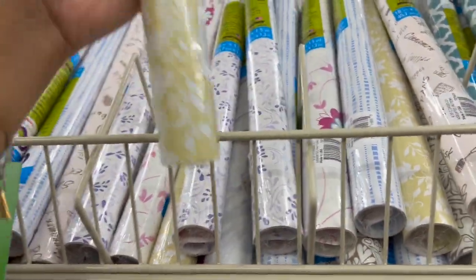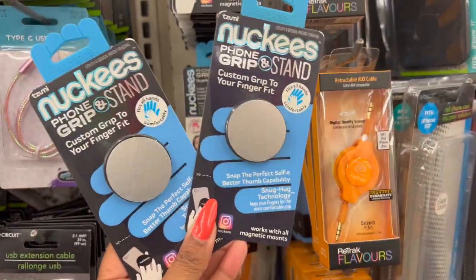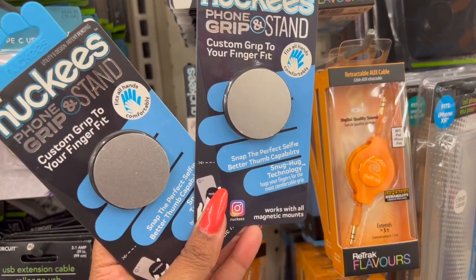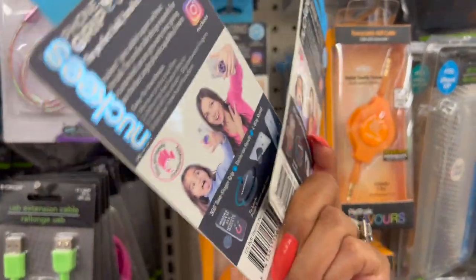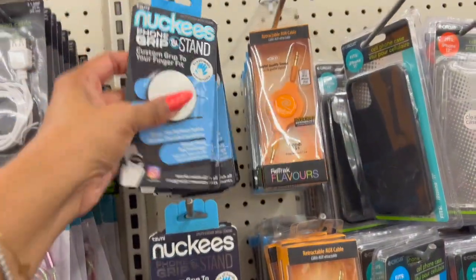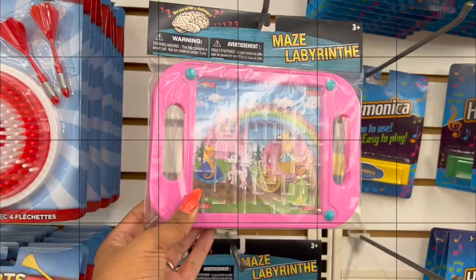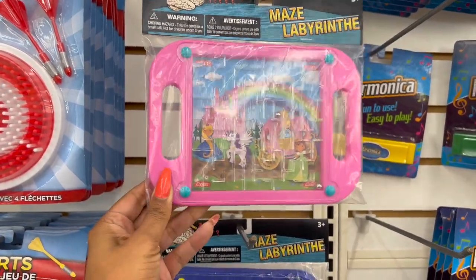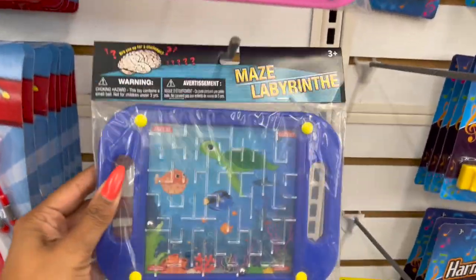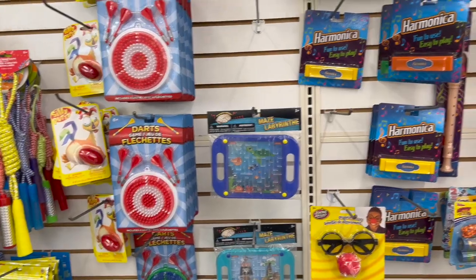Someone's grabbing me a bunch of these to put in the older kids' Easter baskets! They have Sumi's Nuggies phone grip and stand — custom grip to your finger fit — perfect for an Easter basket for older kids. They only have silver at this location, but it's a great deal since these are way more than $1.25 elsewhere. These maze libras also look new — they have start and finish mazes, cute Easter basket fillers for $1.25. They have princesses, sea life, and pirates.